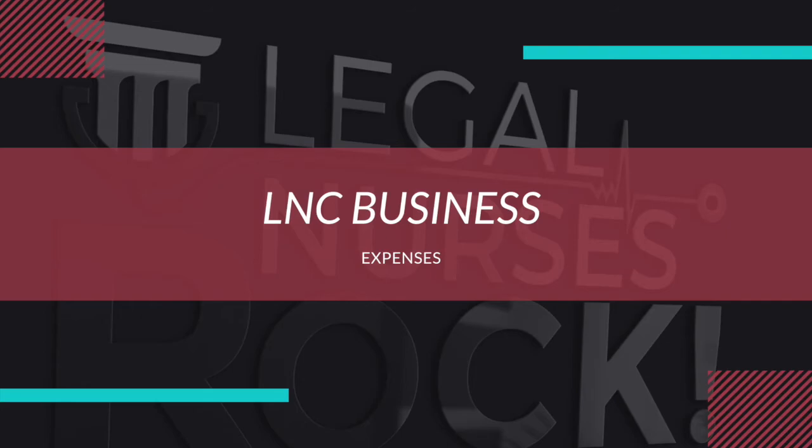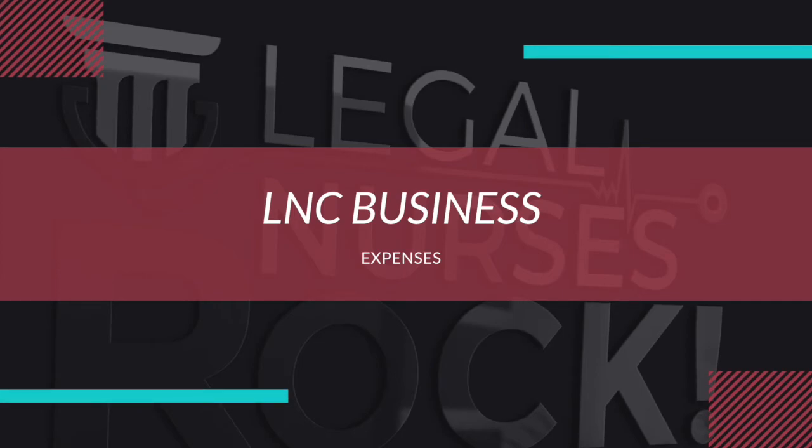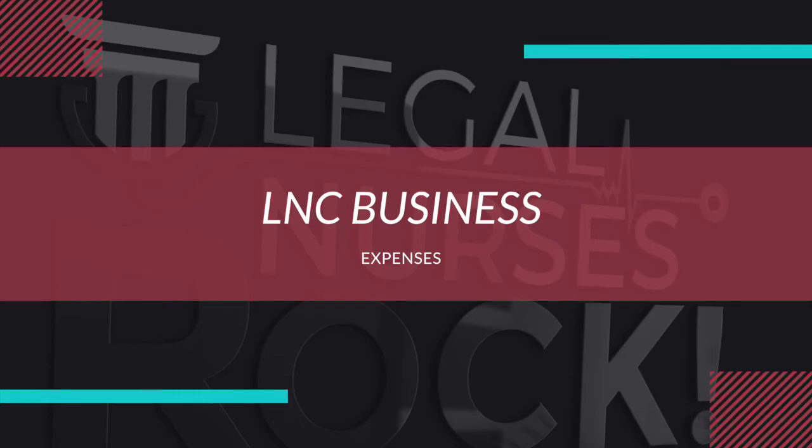Most new LNCs don't have a business attorney, but I always recommend having one — you shouldn't be Googling your contracts or legal documents. We partner with a company called LegalShield, which has a monthly membership fee of about $89. For that, you can contact a lawyer with pretty much an unlimited number of questions and get your contracts reviewed. Most lawyers charge $250 or more per hour, so that LegalShield membership really keeps out-of-pocket costs lower.